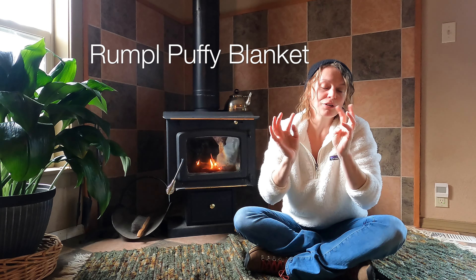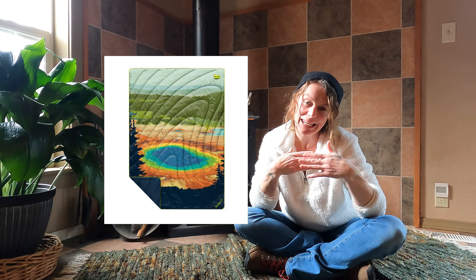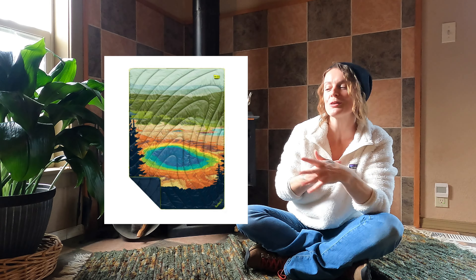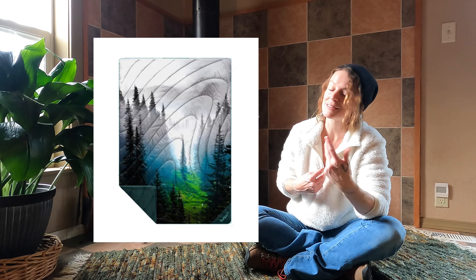Now let's get into a few of the investment pieces. First, the Rumpl Puffy Blanket. Full transparency — I don't actually own one yet, but I've borrowed my friend's enough times that they've started hiding it from me. It's just perfect for everything from summit sunrises, camping, and backyard bonfires. It's one of those gifts that they'll probably use way more than they expect. It's super packable — the one-person weighs just two pounds and the two-person weighs three. It keeps you warm and cozy, repels moisture, some come with national parks designs, and it's machine washable. This would make a great gift.